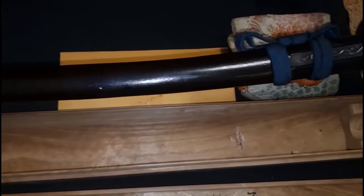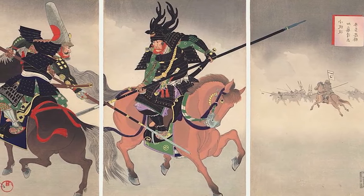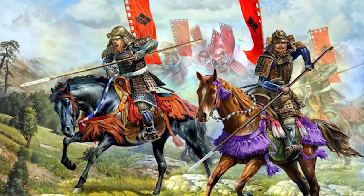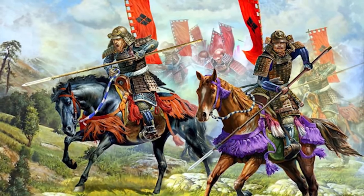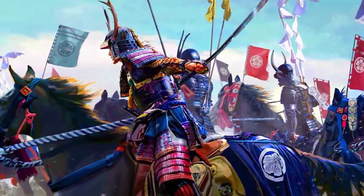During this fiery quenching process, a pattern forms between the hard, sharp part and the more flexible side — it's like the katana's signature tattoo and it really shows off its creative skills. So there you have it, the epic journey of forging a katana. Now, brace yourself for the next step: the quenching process, which is like giving the katana a spa day with a hot twist.